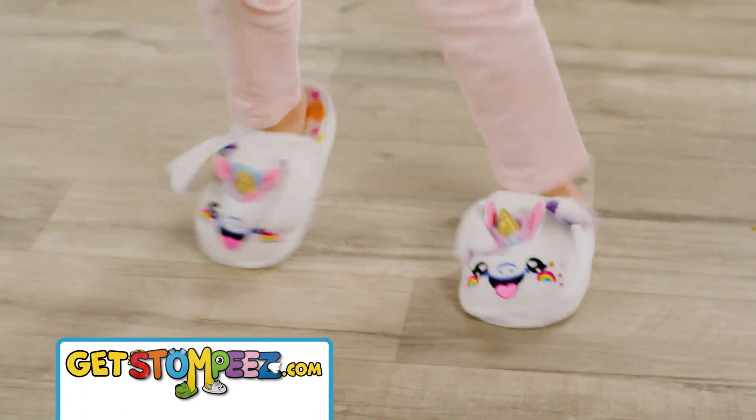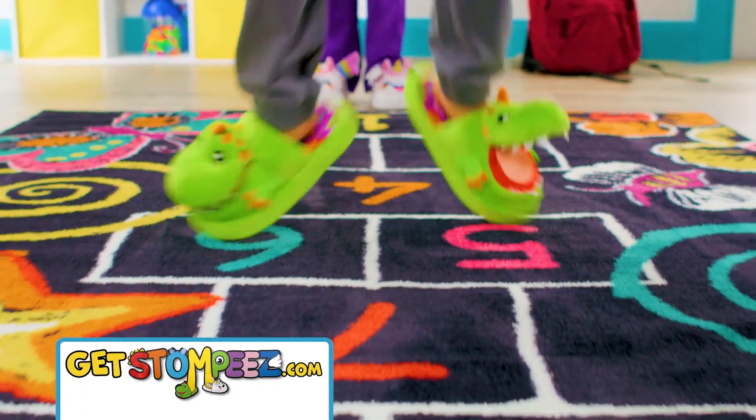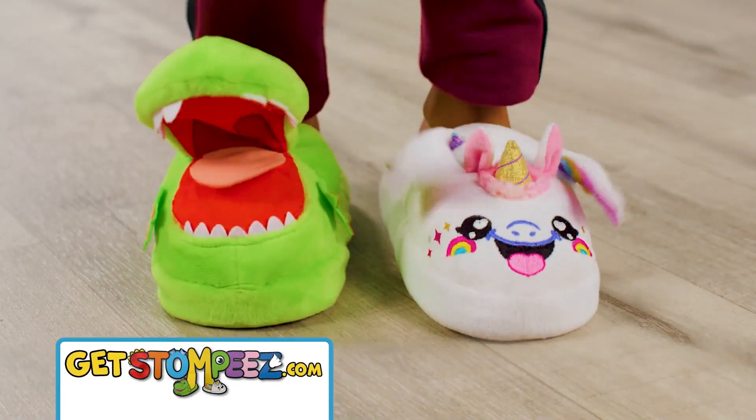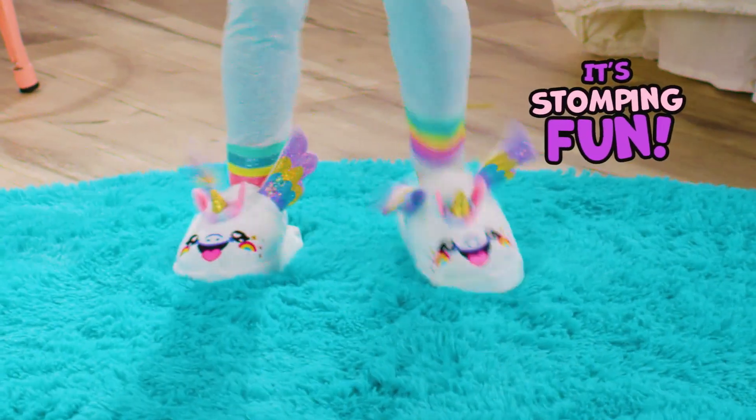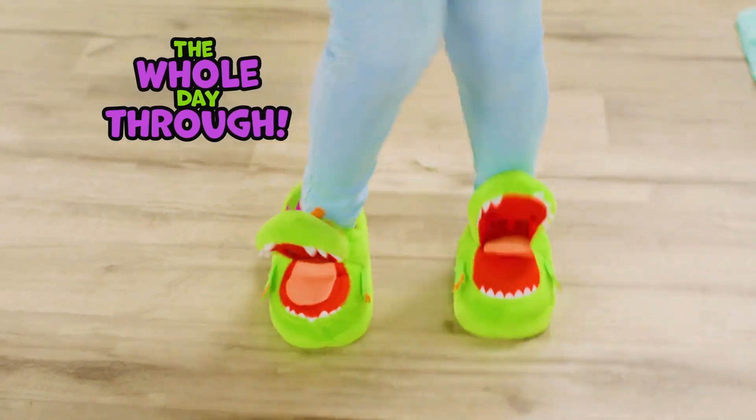Stompies let you dance, hop, stomp, and play in all kinds of crazy new ways. Stompin' is the thing that kids love to do. It's stompin' fun the whole day through.